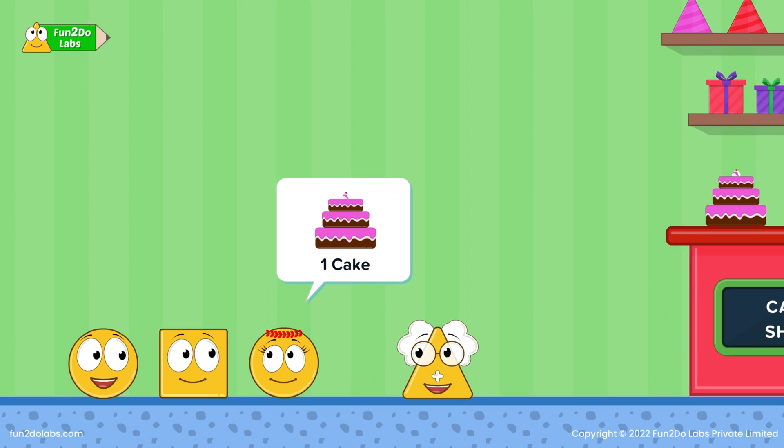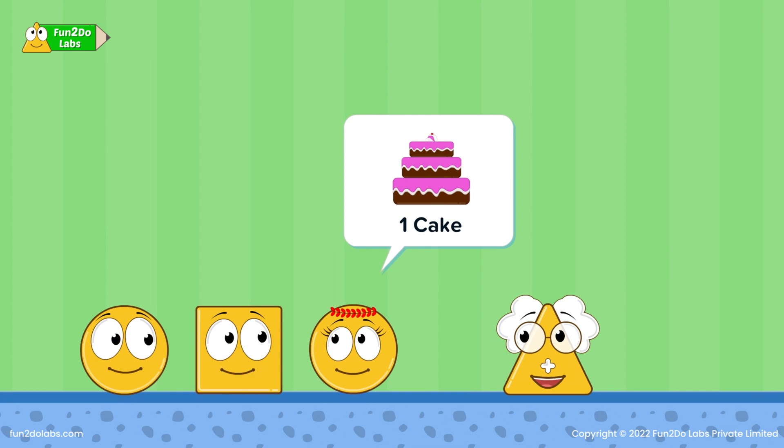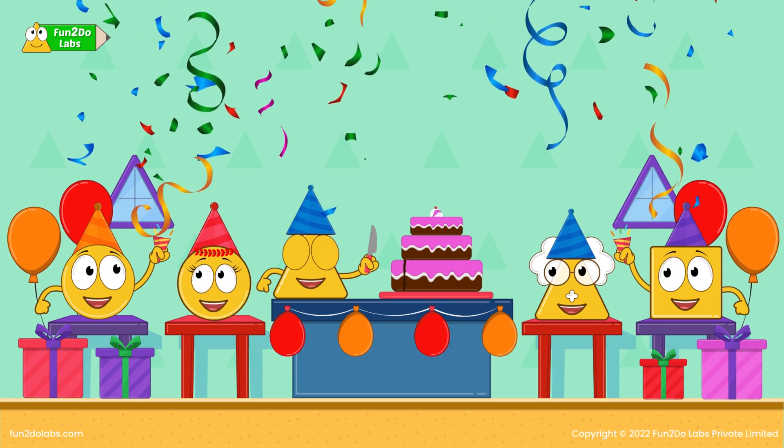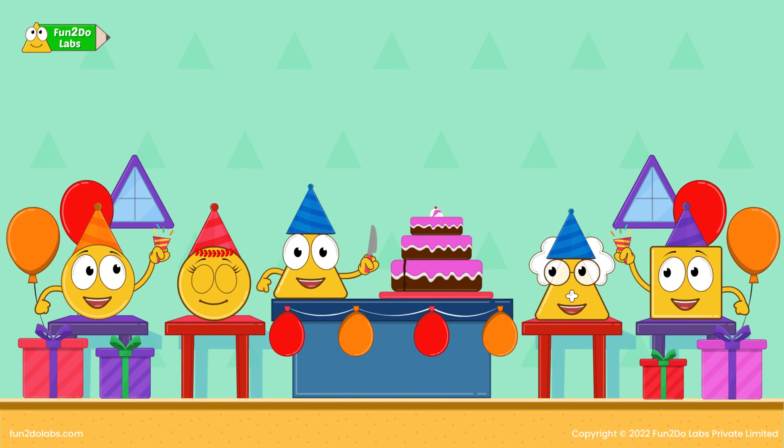Yay! We now know how many items we need for the party. Let us quickly buy the items. Treeho loves the birthday surprise. They cut the cake and have a blast. Seeing Treeho happy, Sirha says to herself, I am happy that we could successfully organize this party despite being unable to count the number of items initially. Counting and numbers are so helpful.